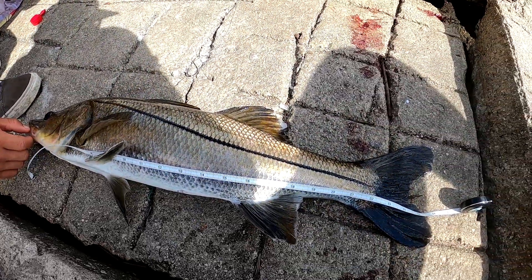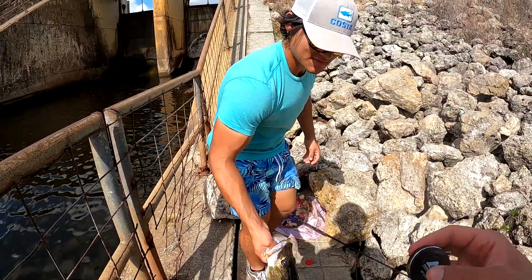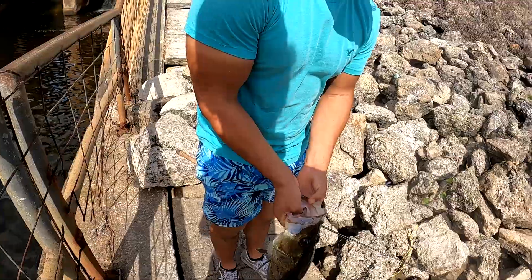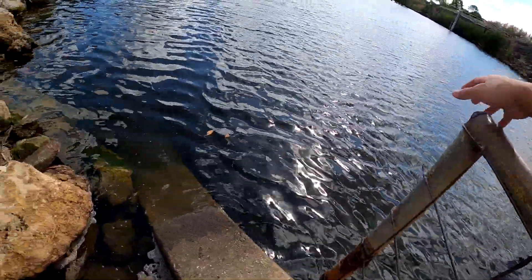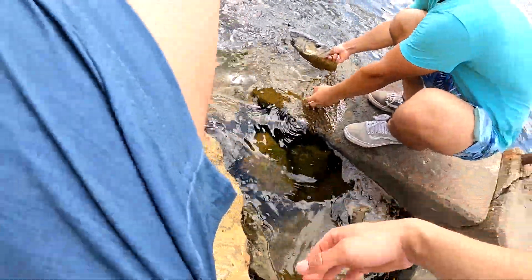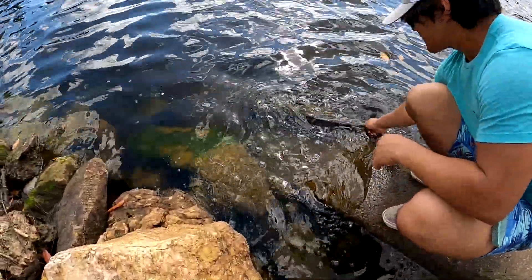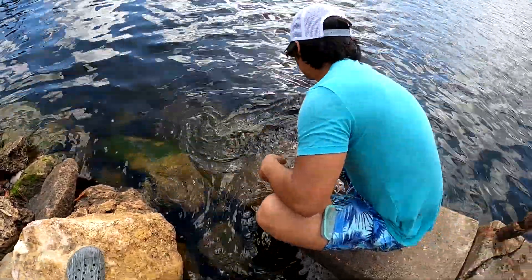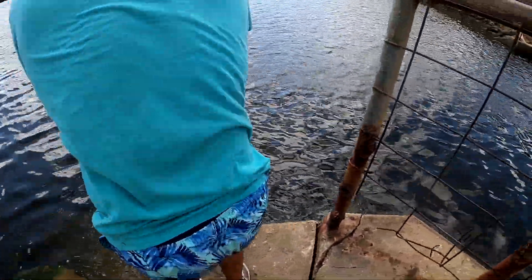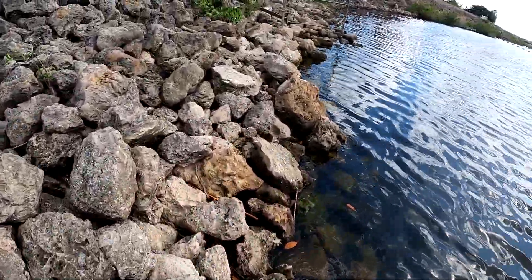There's a fish right there — nice little one, but it's pretty thick though. Can't really get a solid release. Damn, Donnie's already killing me.